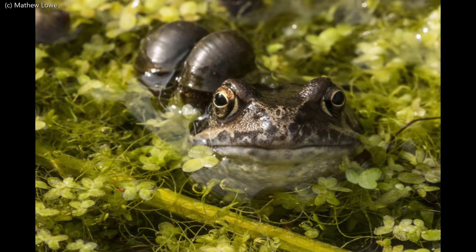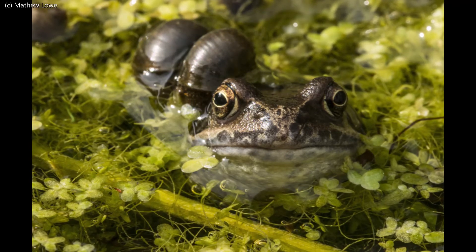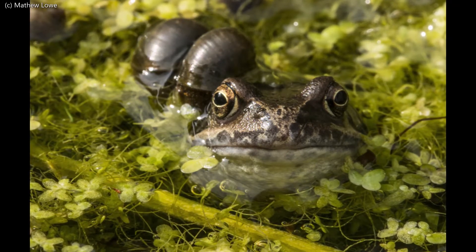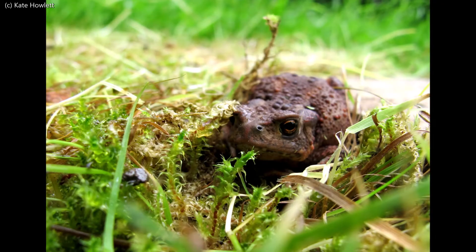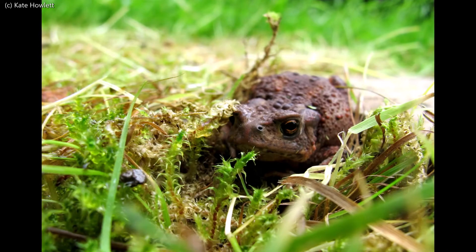Some frogs will hibernate in the mud at the bottom of ponds, but this can be a dangerous strategy if the water begins to freeze. Burrows, log piles and compost heaps make good winter refuges for frogs and toads.